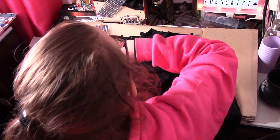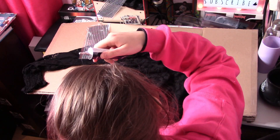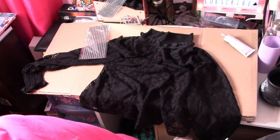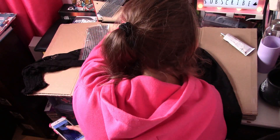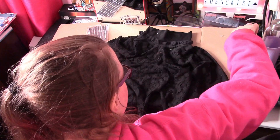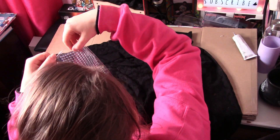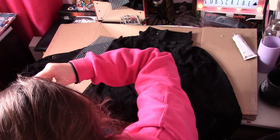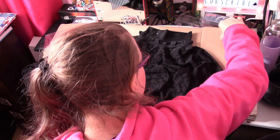Now we move on to the vintage shop look that Cheryl wears. This outfit is inspired by Riverdale season 2 — it's a special one because it's when Cheryl gets her red jacket. If you're a Riverdale fan, you already know what this is going to turn out like. I'll show you the results at the very end of the video.